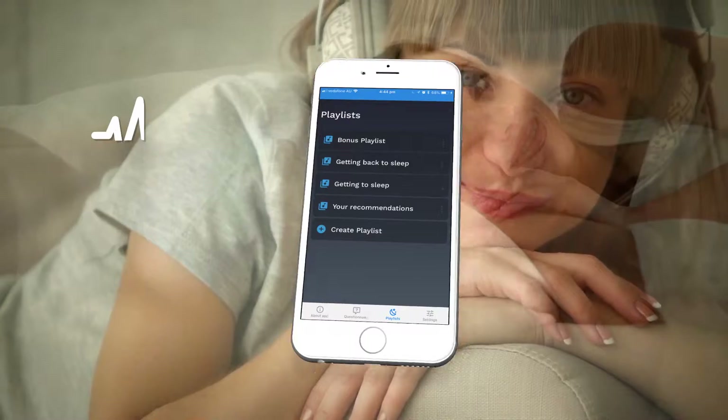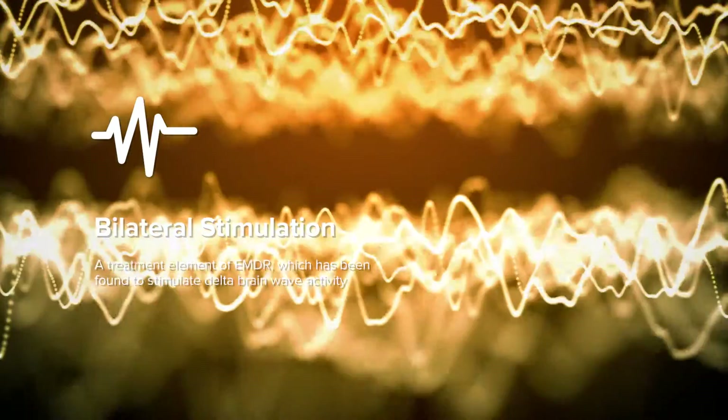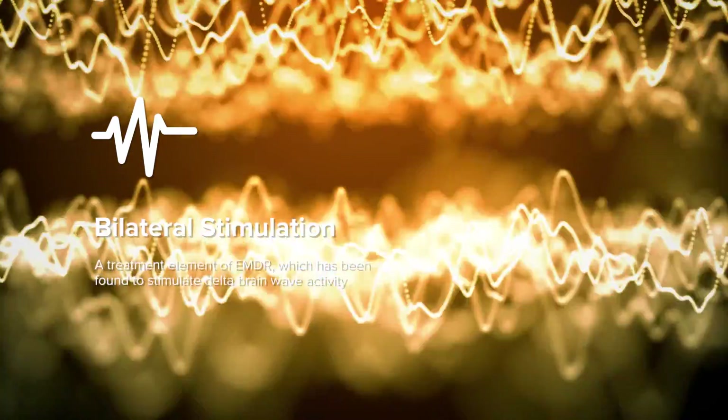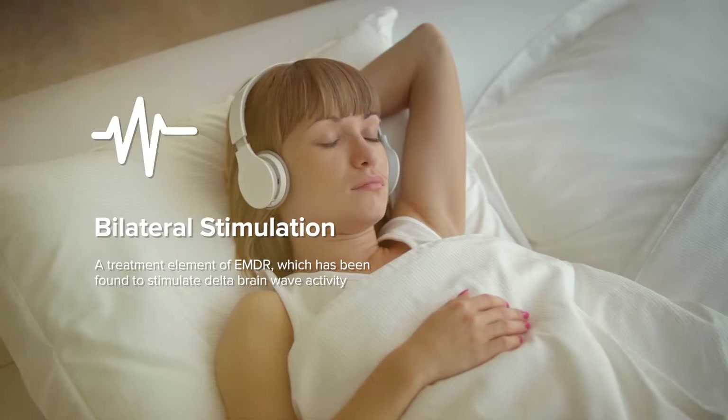Thirdly, several of these sleep sessions incorporate bilateral stimulation, a treatment element of EMDR, which has been found to stimulate delta brainwave activity — that's brainwave activity associated with deep, restful sleep.